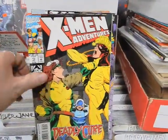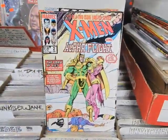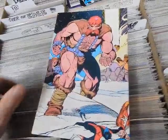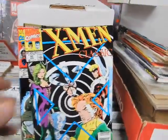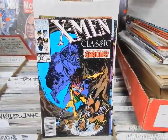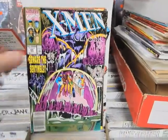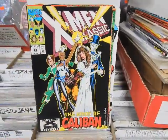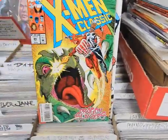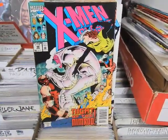X-Men Adventures 10, X-Men Adventures Season 2 number 1. X-Men/Alpha Flight number 2, Paul Smith wraparound cover. X-Men Classics 50, 51 with the Steve Leialoha covers, 53 Andy Kubert cover, 54, 55, 83, 88, 85 — I think that's a Kerry Gammill cover — and 98.